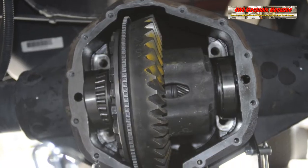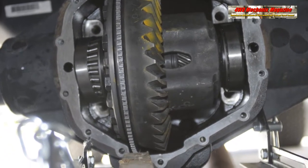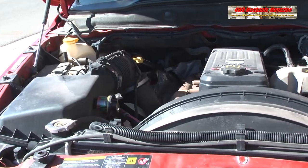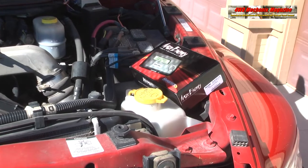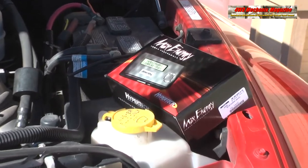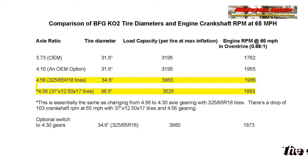456-to-1 axle gearing replaces the original 373-to-1. Peak torque and fuel efficiency on the Cummins 5.9-liter engine is between 1,600 and 2,150 RPM. Optimally, 1,900 RPM provides the best peak RPM for fuel efficiency.